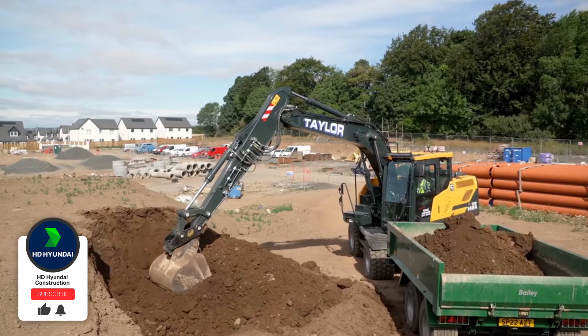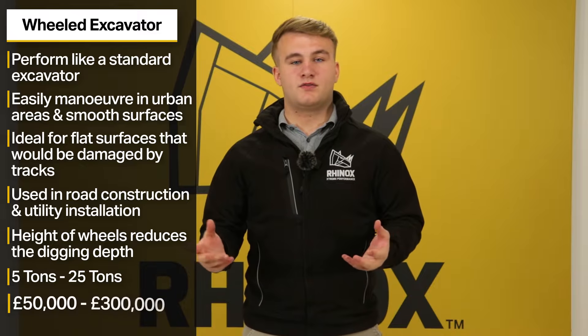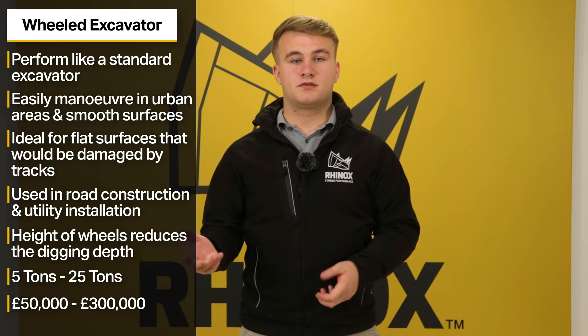These machines usually range from 5 to 25 tonnes. Prices typically range from £50,000 to £300,000 depending on your machine specs and requirements.